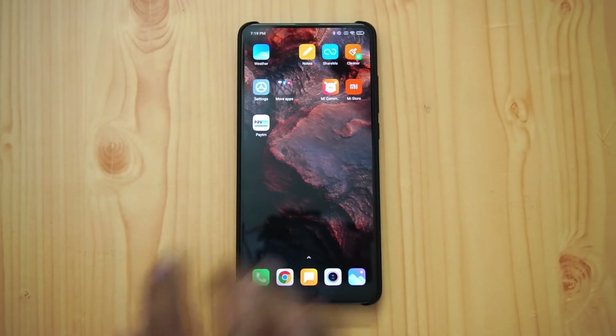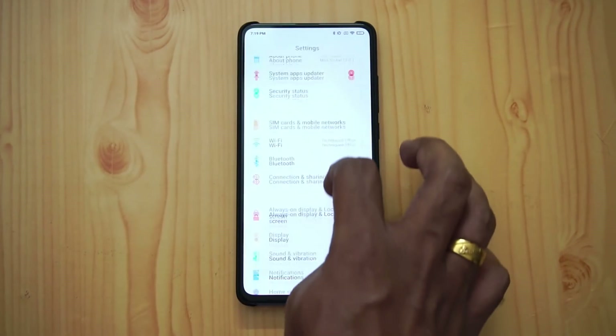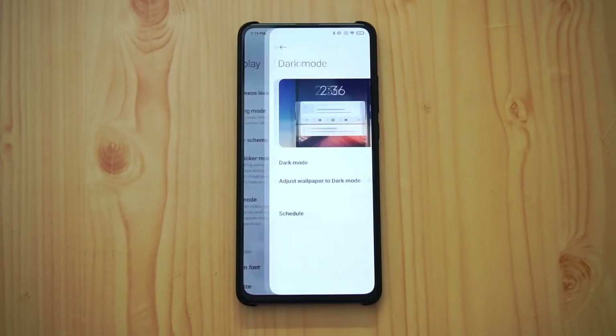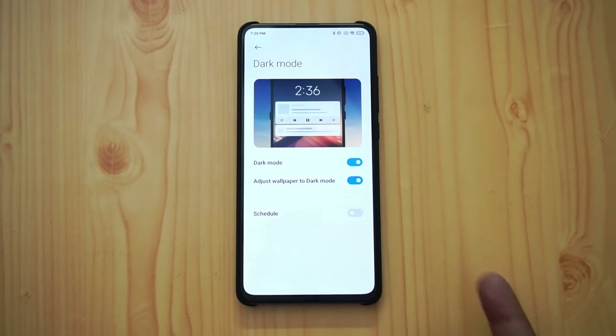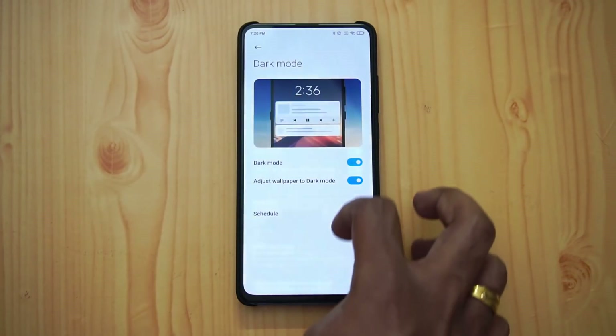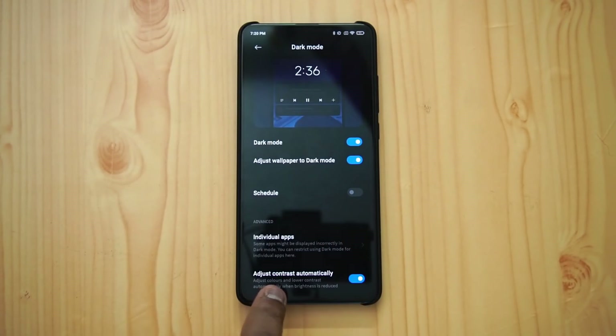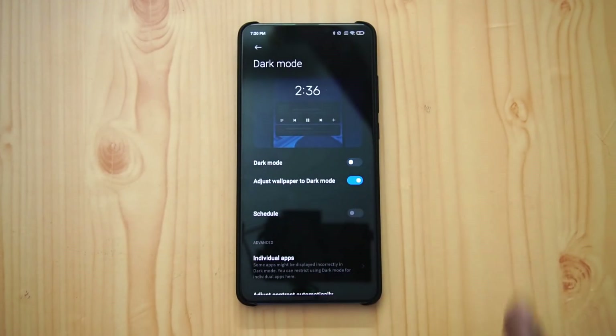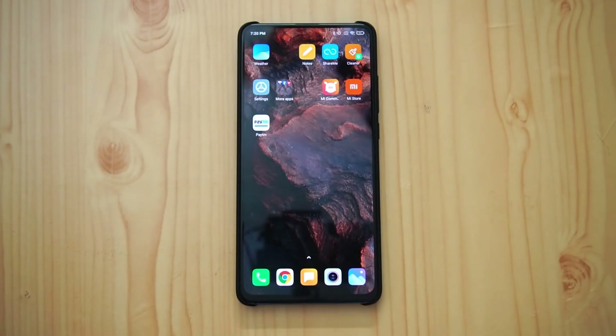Dark mode has also been simplified. You can enable it and it adjusts the wallpaper to dark mode as well. Options include adjusting contrast automatically and controlling individual apps — since some apps may display incorrectly in dark mode, you can restrict dark mode for specific apps. This is improved on the Redmi K20 Pro with MIUI 12.